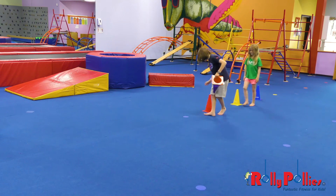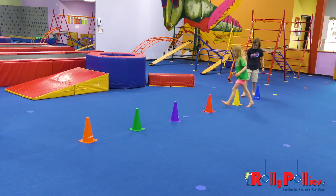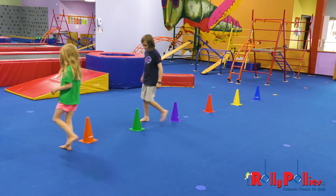Now for the challenge of the week, I want you to create your own pathway at home. Take whatever objects you can find and create your own pathway. Let's go!